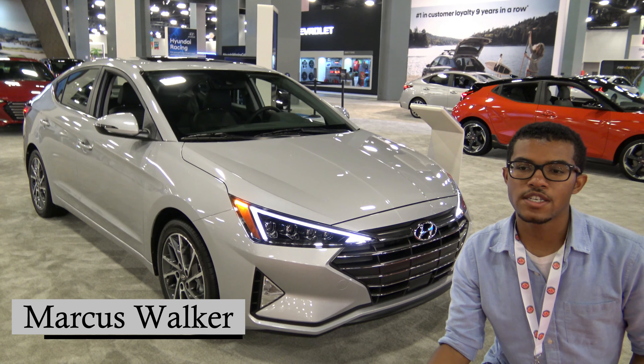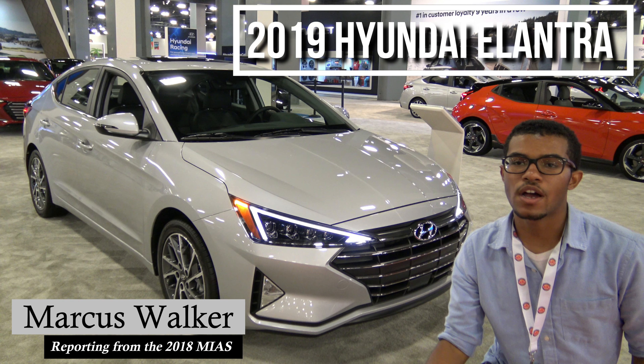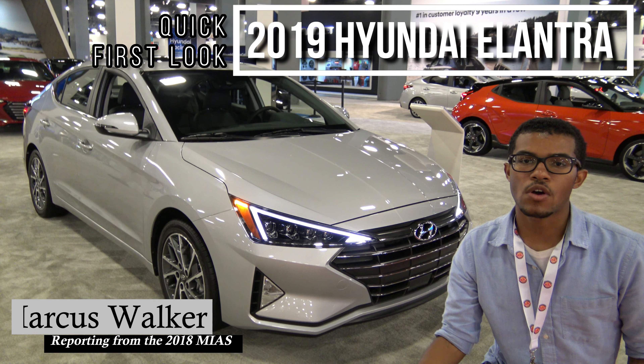Hey guys, I'm here at the 2018 Miami International Auto Show, and right behind me is the 2019 Hyundai Elantra at the Hyundai exhibit. We're going to take a quick first look in a brand new segment I like to call 'At a Glance.'